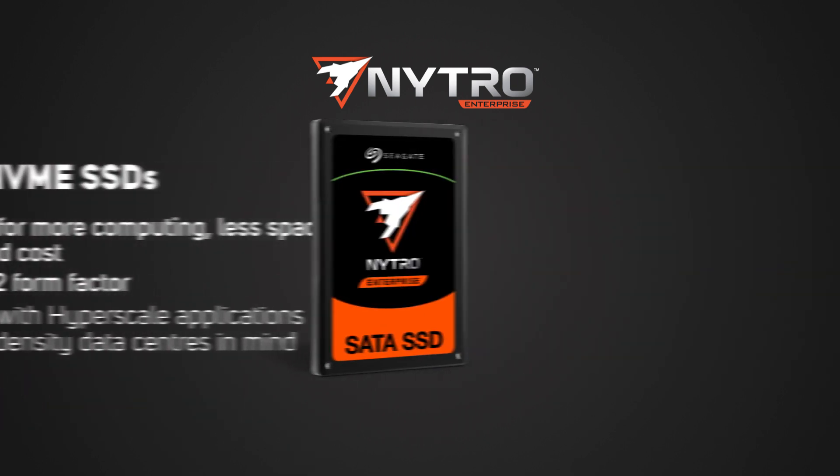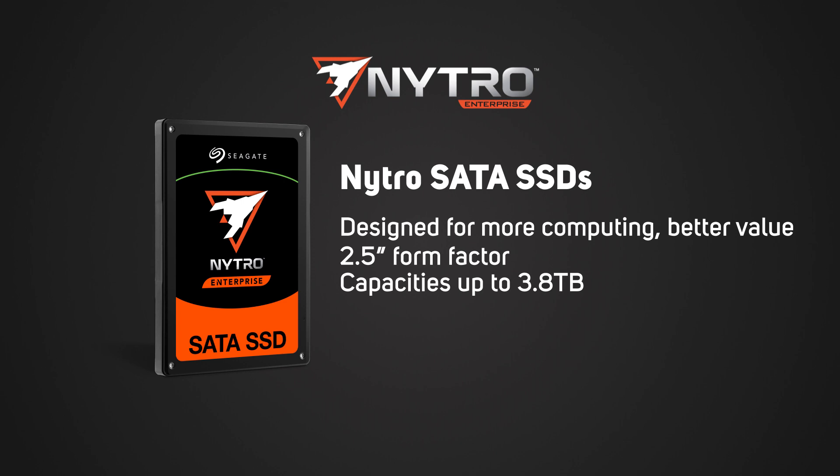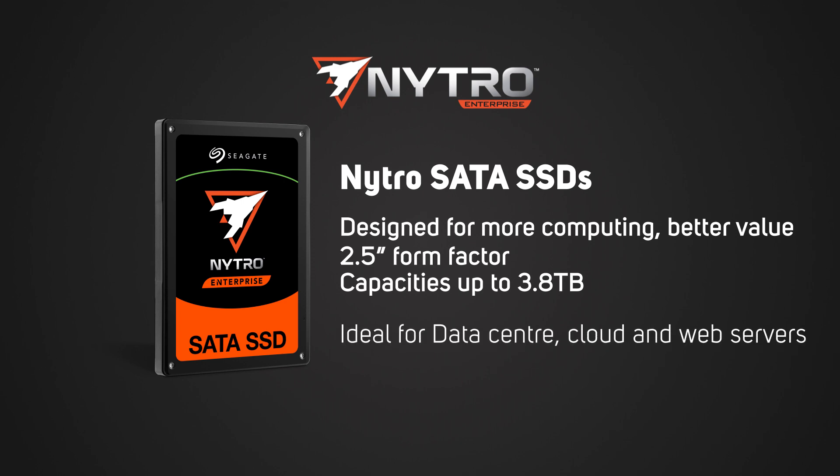And the Nitro SATA SSDs are designed for more computing and better value. Available in a 2.5 inch form factor in capacities of up to 3.8TB, these are ideal for data centers, cloud and web servers.